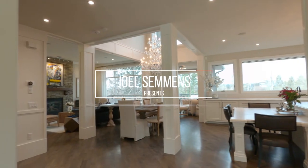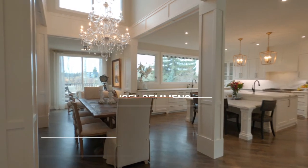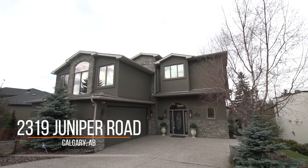Hey guys, welcome to our family estate home here in Briar Hill, our featured listing. You've got to check out this house. We're on an oversized lot with great valley and vista views.